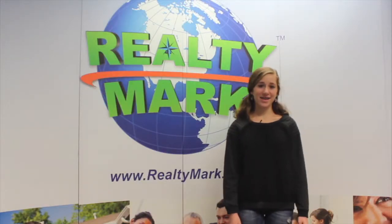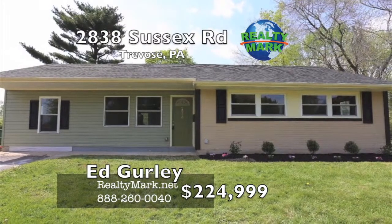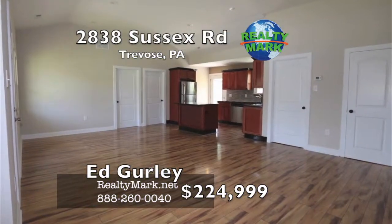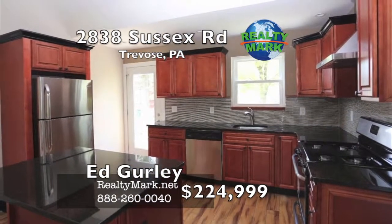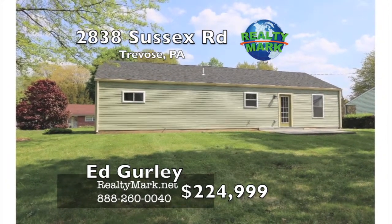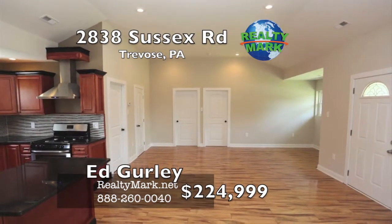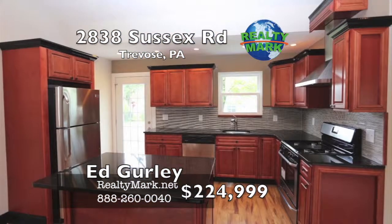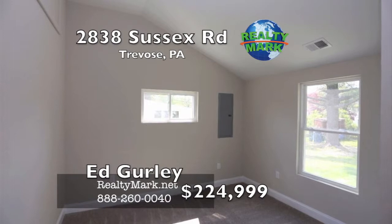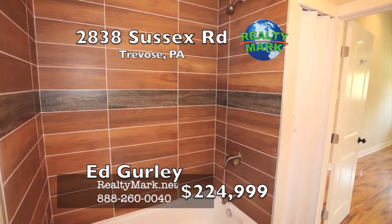If you're buying or selling, never forget RealtyMark.net. Everything in this house is brand new — new floor plan, roof, HVAC, kitchen, bathroom, appliances, concrete apron, blacktop driveway — you name it and it's new. The open floor plan features 10-foot ceilings perfectly matched with tiger wood floors. The kitchen is a chef's dream with stainless steel appliances, granite counters and a tile backsplash. Four bedrooms and bathroom round out this spectacular renovation. Come see your new home today. Call Edward Gurley from RealtyMark.